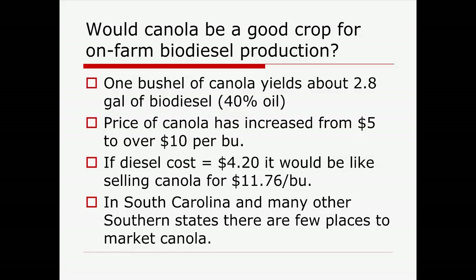Would canola be a good crop? Canola has gone from market prices of about $5 a bushel to $10 in the last few years. But sitting in South Carolina, we don't currently have an alternative market for it — that doesn't mean it's not coming, but we don't right now. If diesel is $4.20, at about 2.8 gallons per bushel, that's like selling canola for $11.76. In South Carolina and parts of Georgia, I don't even have the opportunity to get that market price. But if I were in North Dakota and could sell it for $13, I'd be asking myself whether I should do this.